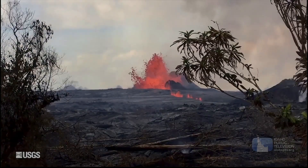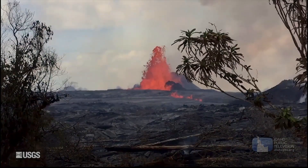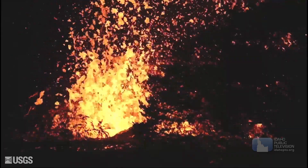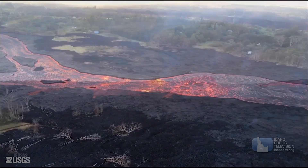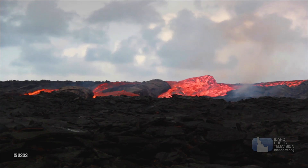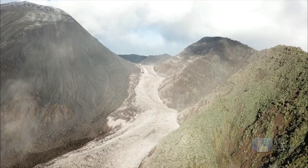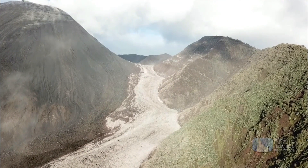Lavas from different volcanoes may have a different chemical composition, based on the chemical makeup of the rocks melted to make the lava. For instance, a basaltic lava would be darker in color and less viscous, meaning it would flow faster than a rhyolite lava, which will be lighter in color, more viscous, and flow slower.